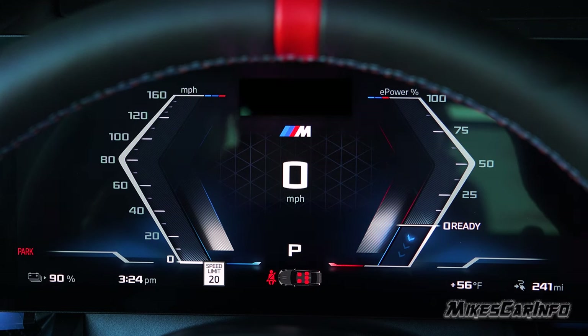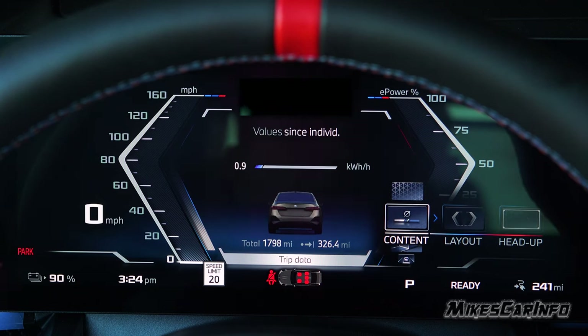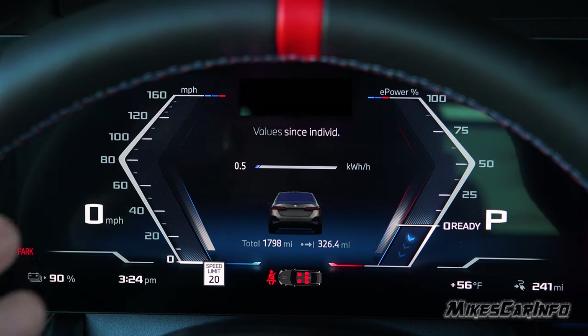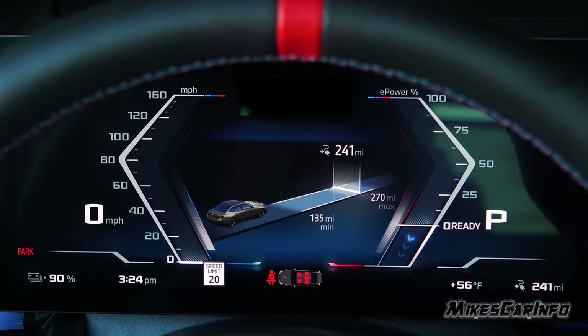You can change the content view on the gauge cluster. The first option shows energy usage, total miles, and distance from the most recent trip reset. The next shows the status of your available range — with climate control off and light driving you could go 270 miles; with climate control it's 241, and at the very minimum 135 miles. The next shows your assist systems with the lane keep assist and adaptive cruise control status.